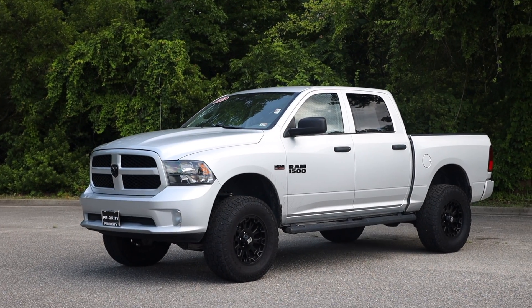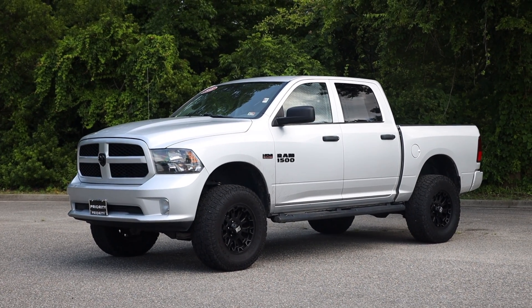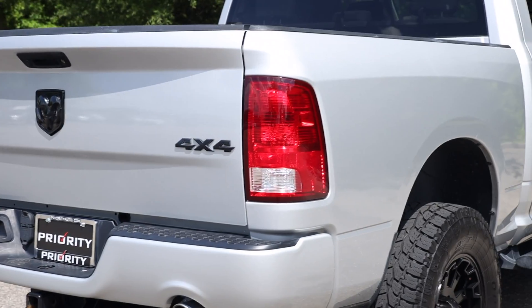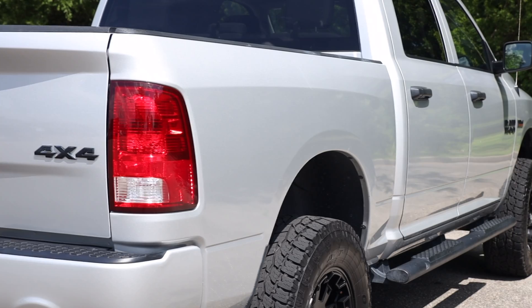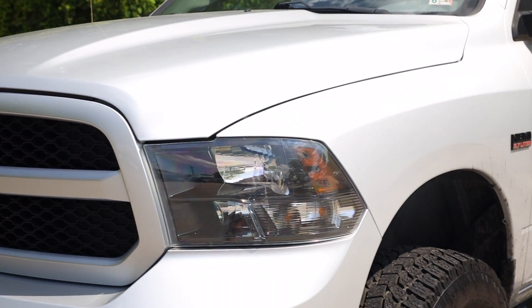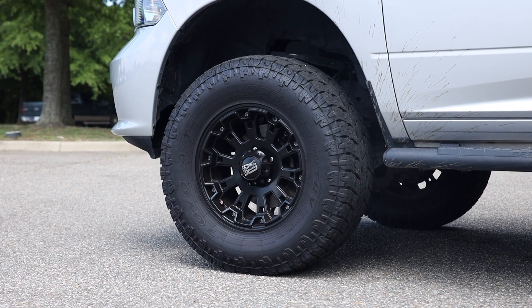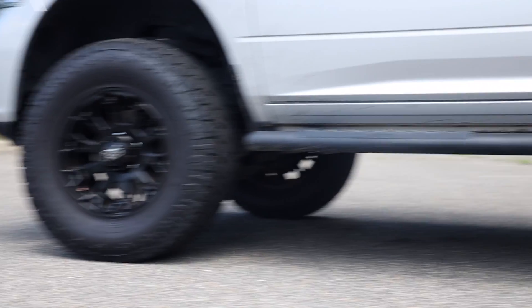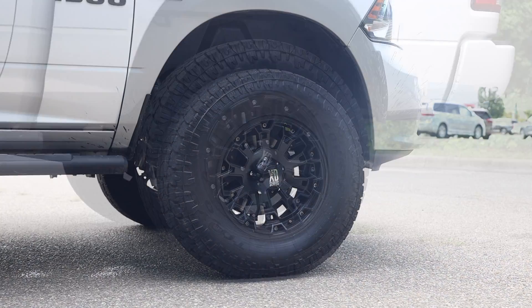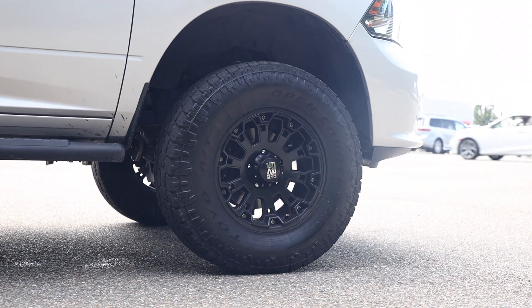The 2018 Ram 1500 Hemi, coming with 4WD capabilities of course. It has a beautiful silver metallic finish with some black accents. It has aftermarket Fox suspension which lifts it a little bit, and it also has 35 inch tires with 17 inch XD series rims.